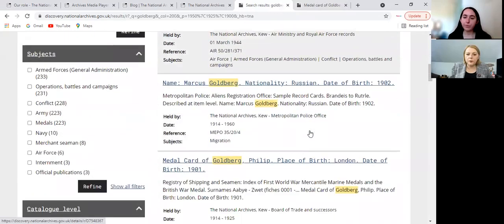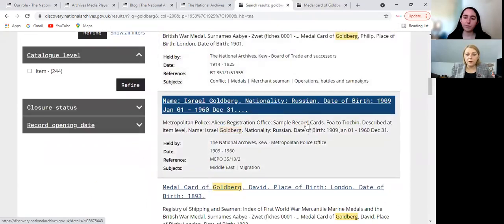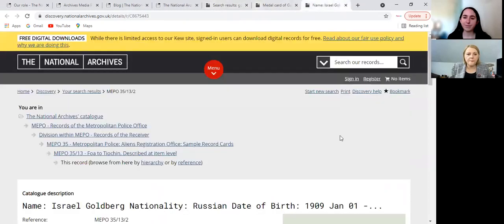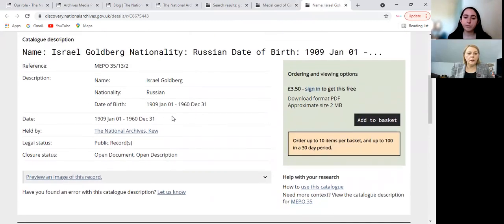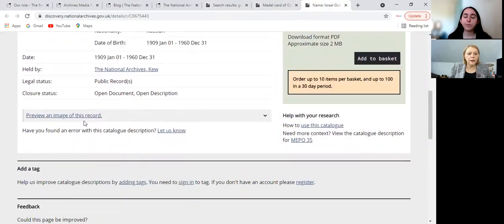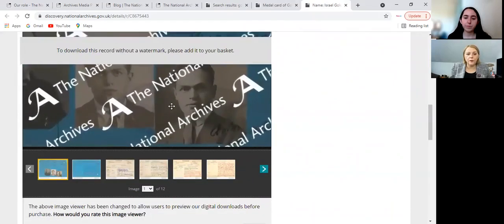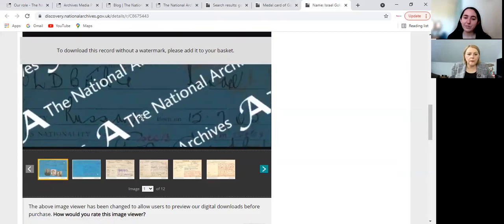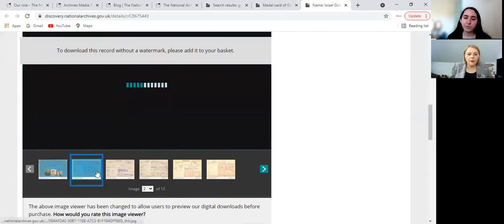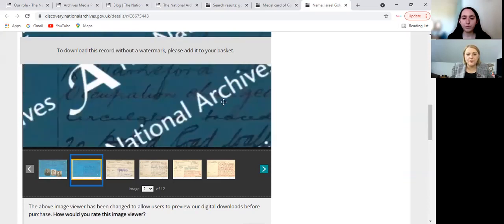Let's look at what else we've got — these are military records, medals. We have a Russian-Israel Goldberg. Let's have a look at what he can tell us. Again, National Archives in Kew. Born in 1909, and it's a publicly available record. Let's have a look at the image. Now this one's a lot more interesting because you've got photos — you can see at the bottom. He's listed as previous nationality Russian, but there are a lot of records — 12 pages. If you make it bigger you can actually read it, and if it's of interest you can order.